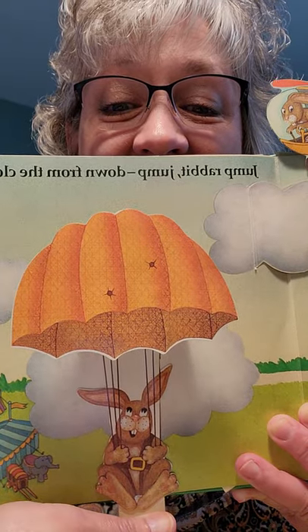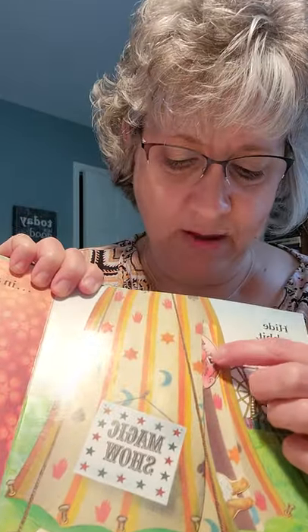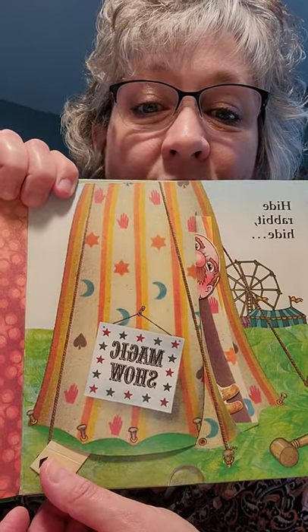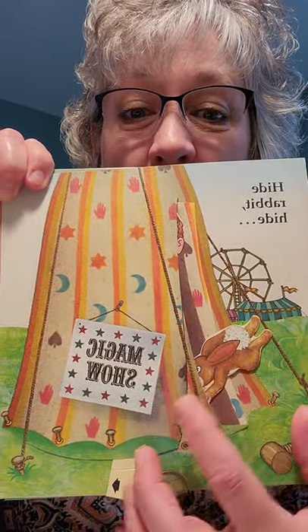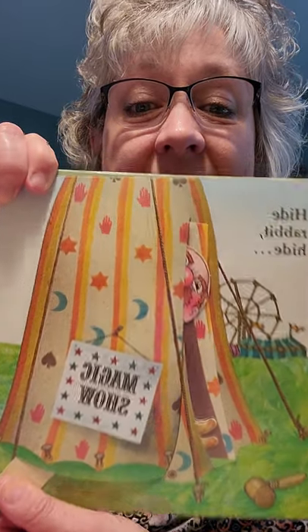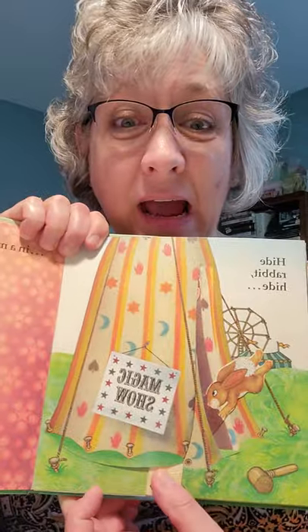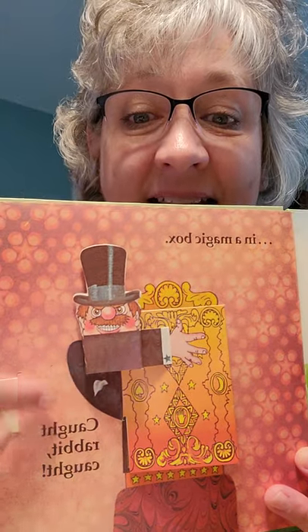Watch what happens. Okay, let's turn the page. Hide, rabbit! Hide! Well, this is a magic show. Who do I see? There goes the rabbit — he's going to go in the tent. But look who's in the tent. Who is peeking out the tent door? There goes the rabbit. Do you see him? But watch up here — closely watch. It's the hunter! He's going in the same place where the hunter is. That rabbit is going to get in trouble! It's in a magic box. And the hunter looks like he has caught the rabbit.